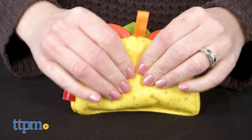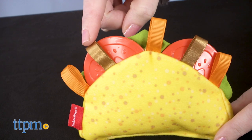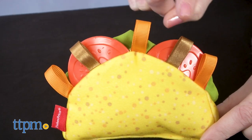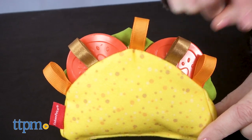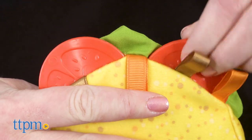The soft-shell taco makes a crunchy, creaky sound when squeezed. Babies will also discover orange and brown tags to pull on, meant to be the cheese and beans. Also inside the taco is soft fabric lettuce and squeezable tomatoes.